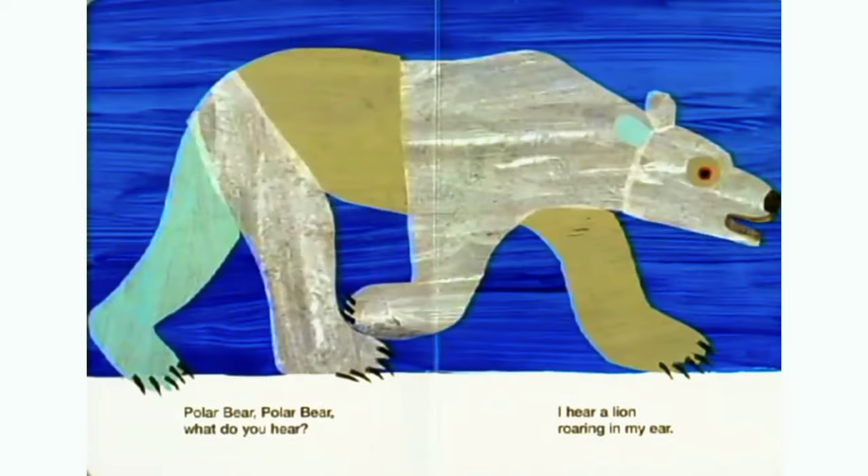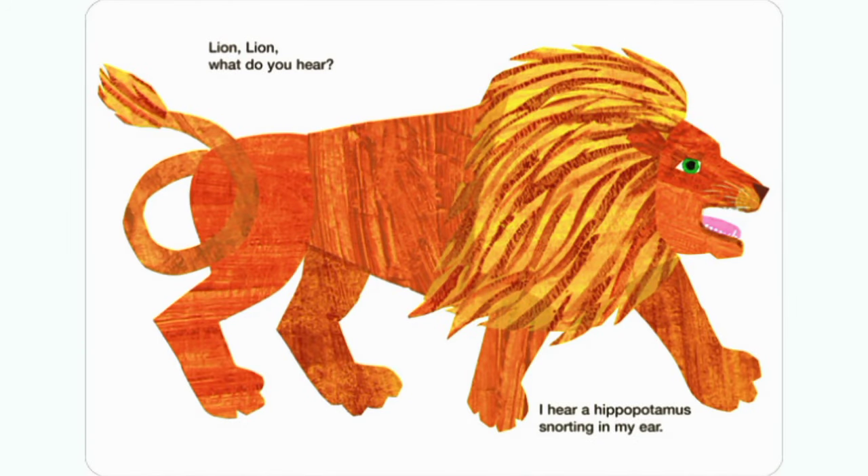Polar bear, polar bear, what do you hear? I hear a lion roaring in my ear. Lion, lion, what do you hear? I hear a hippopotamus snorting in my ear.